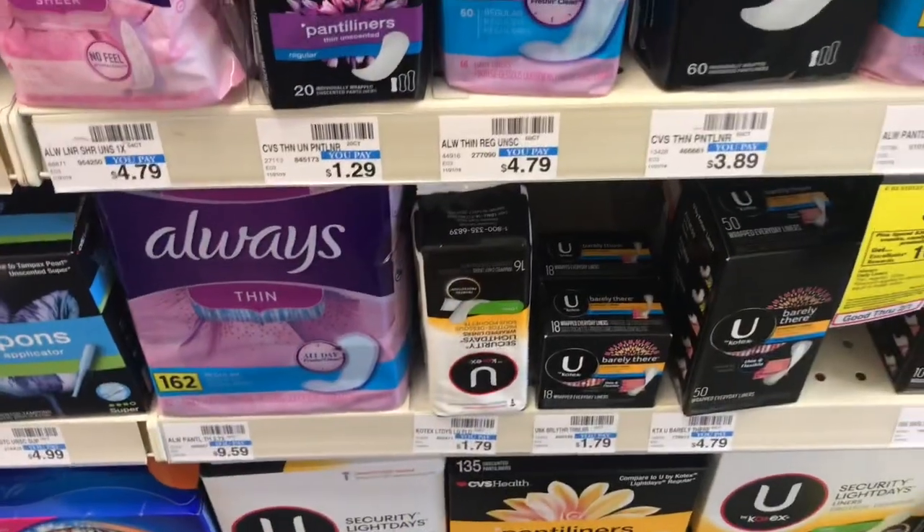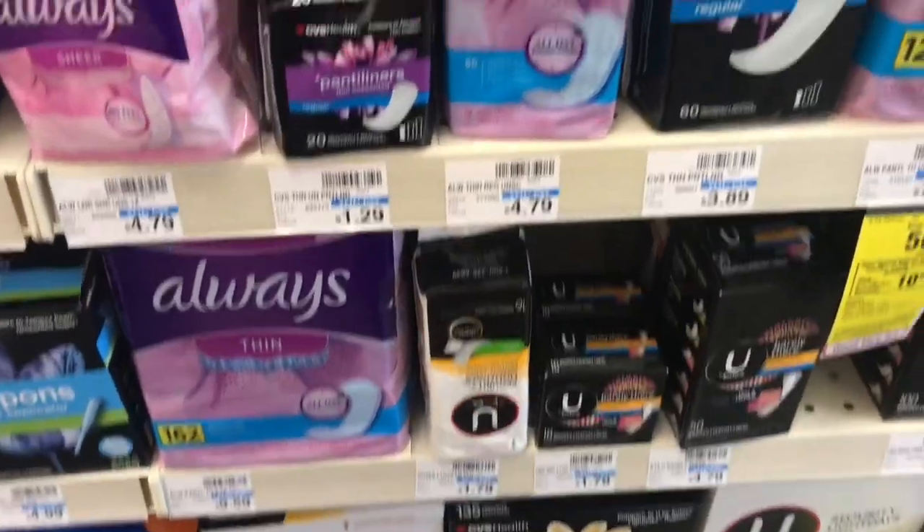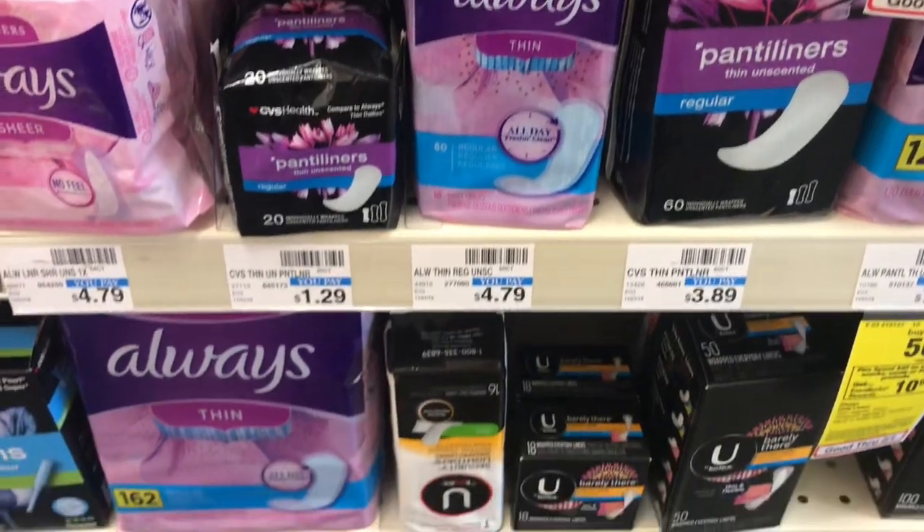You want to pick up two of the 18-count liners — the U by Kotex — buy one get one 50% off and get back a $2 extra care buck.